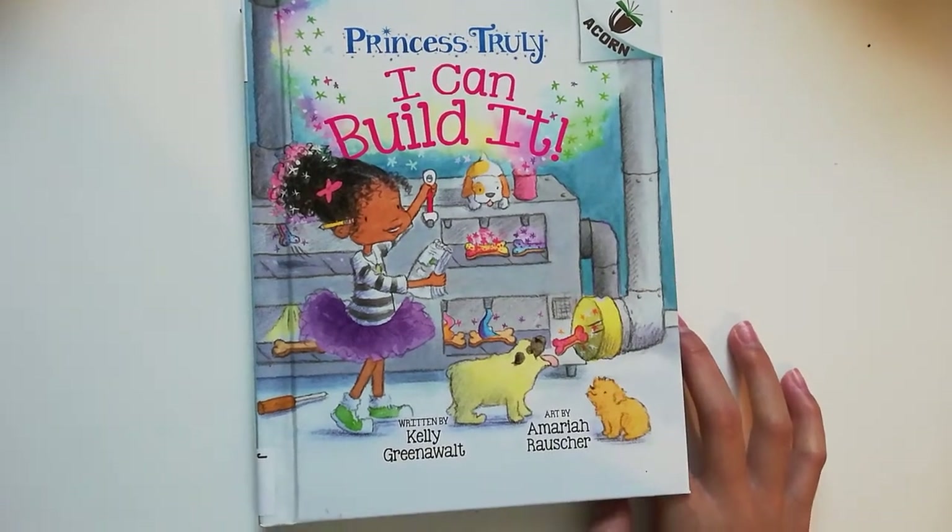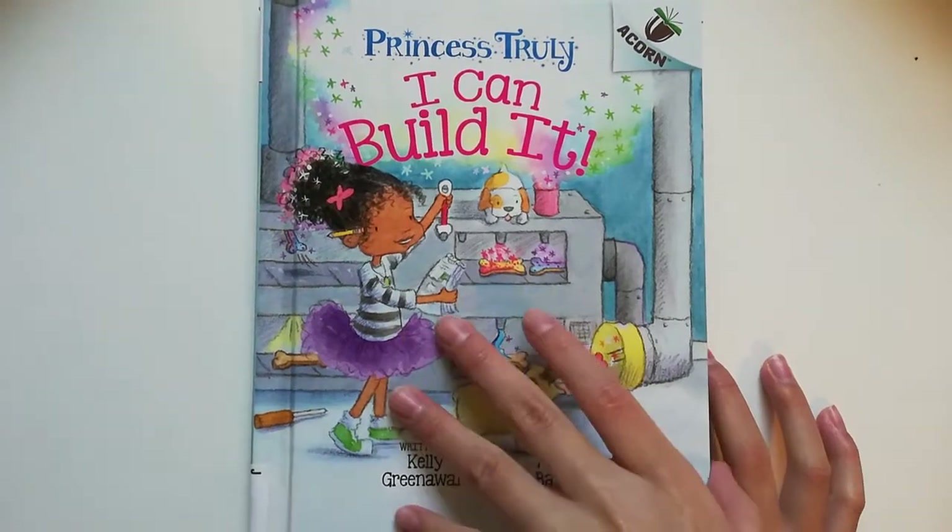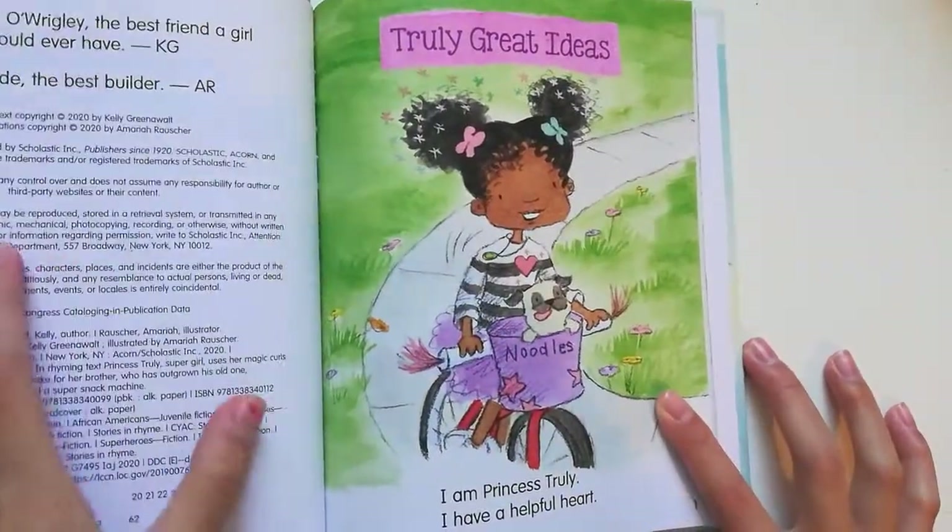Hello guys, today I'm going to be reading Princess Truly: I Can Build It. Let's get started. Truly Great Ideas.